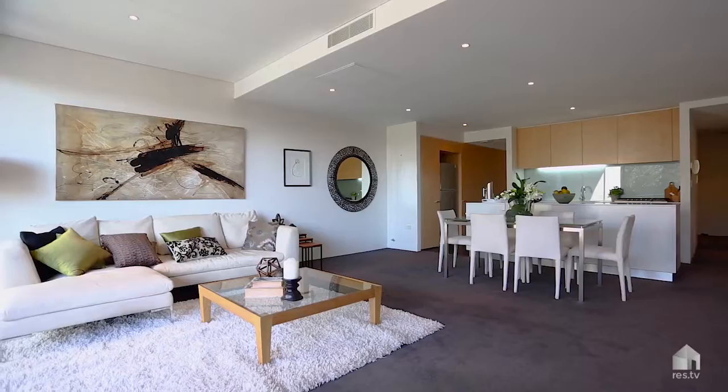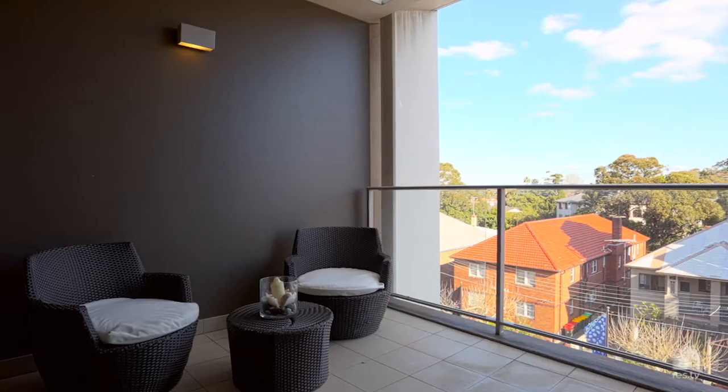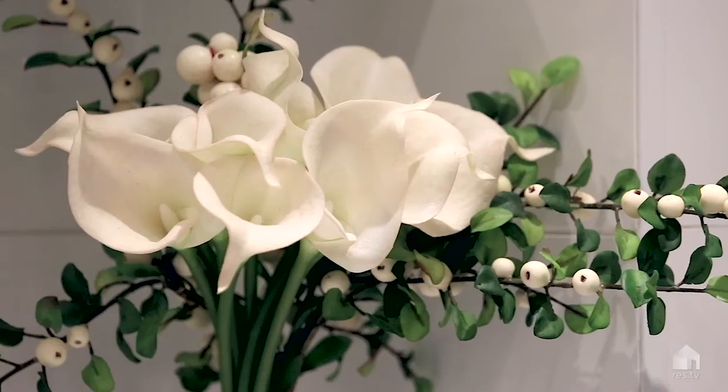Welcome to this spacious apartment right in the heart of Kensington. Once inside it offers tranquility, quiet and warmth. It's nestled amongst a tranquil setting, with all three bedrooms offering access to a balcony, the main with ensuite, and also including quality custom finishes throughout.